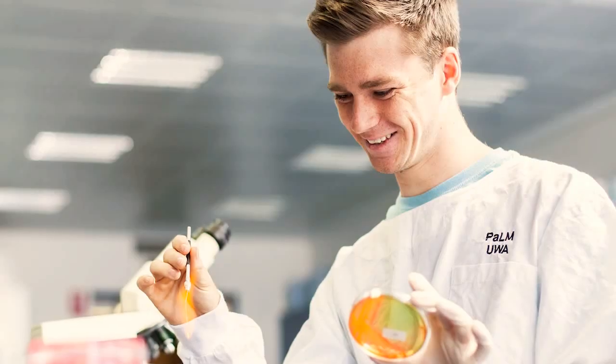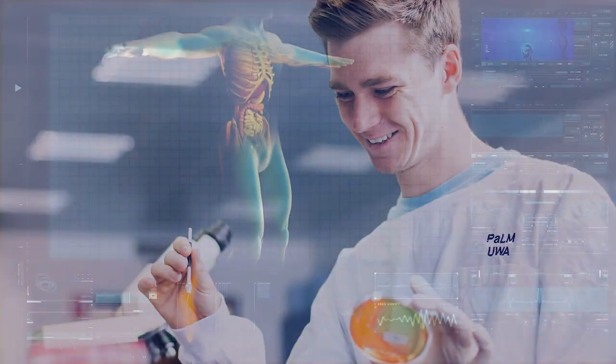The Biomedical Science Master's encompasses a range of biomedical and health-related disciplines, from biochemistry and molecular biology to neurobiology, physiology, and so on. We actually offer three specializations: biochemistry and molecular biology, human biology, as well as neuroscience.